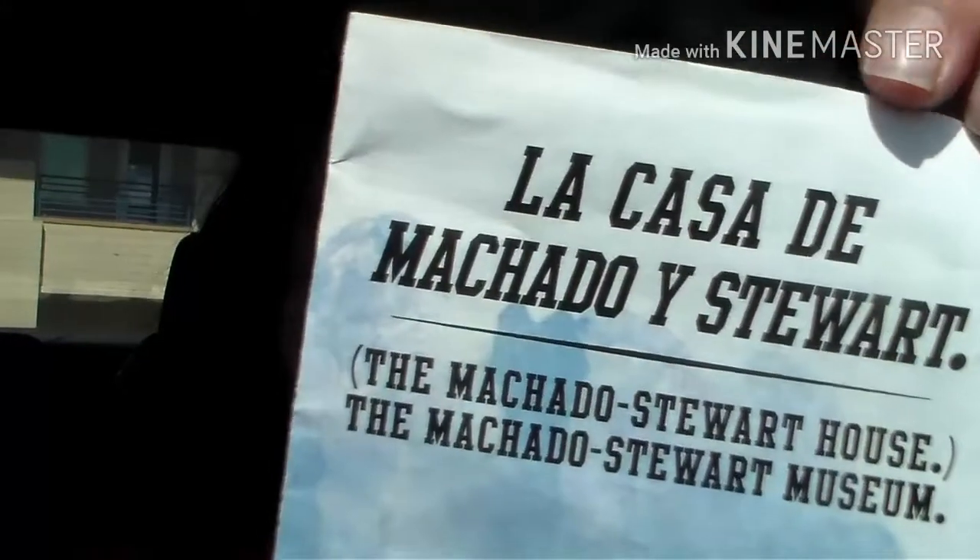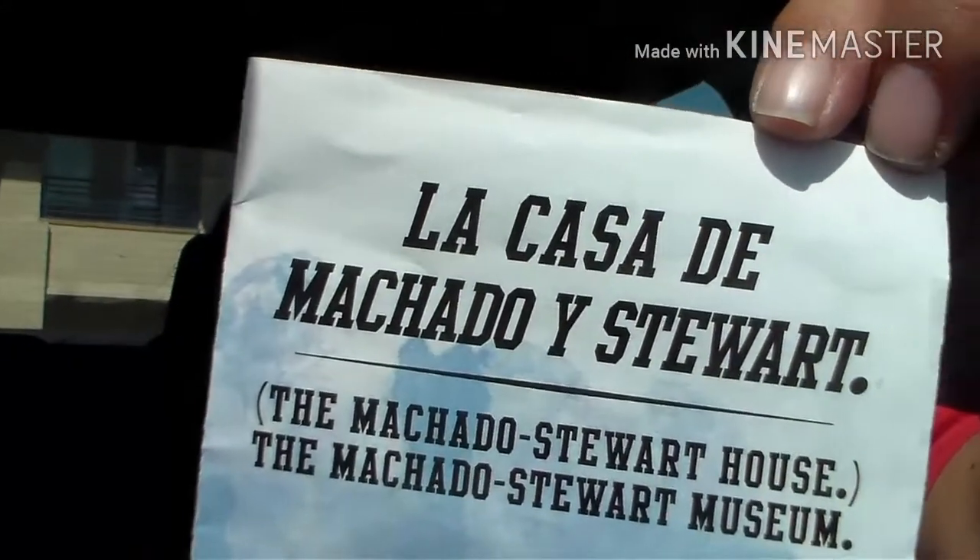Hi everyone, Bex here with an informational story on La Casa de Machado y Stuart.